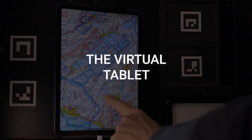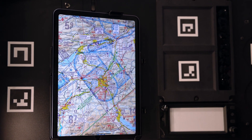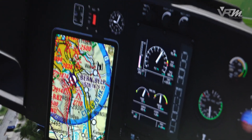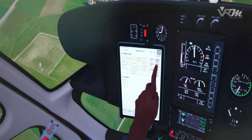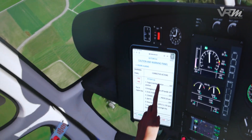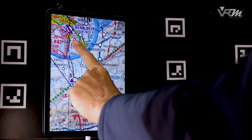The virtual tablet: new heights in VR technology. A fixed mounted real tablet can be operated in the virtual world as in reality, which is a novelty. Using VR technology, the tablet allows reading checklists and charts. Original navigation information can be stored and viewed thanks to the VRM pose tracking system.